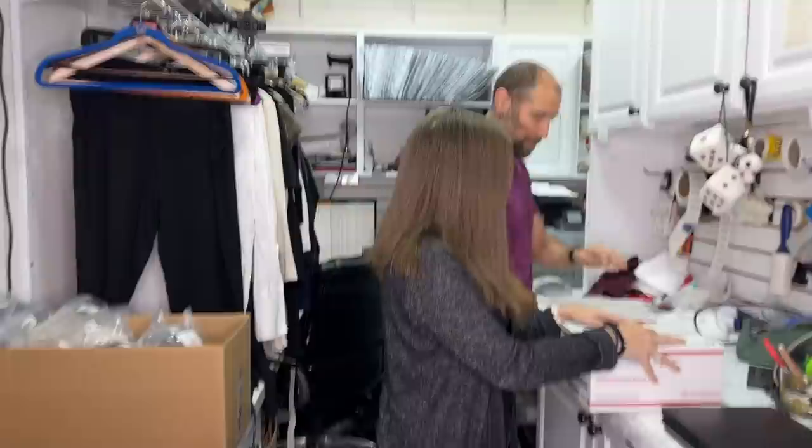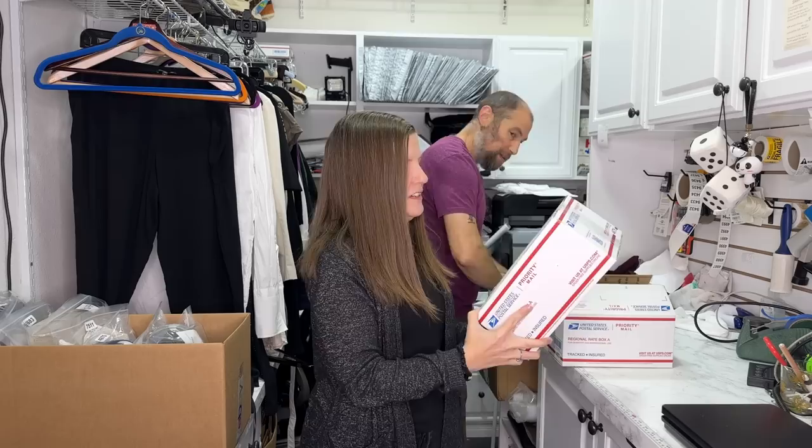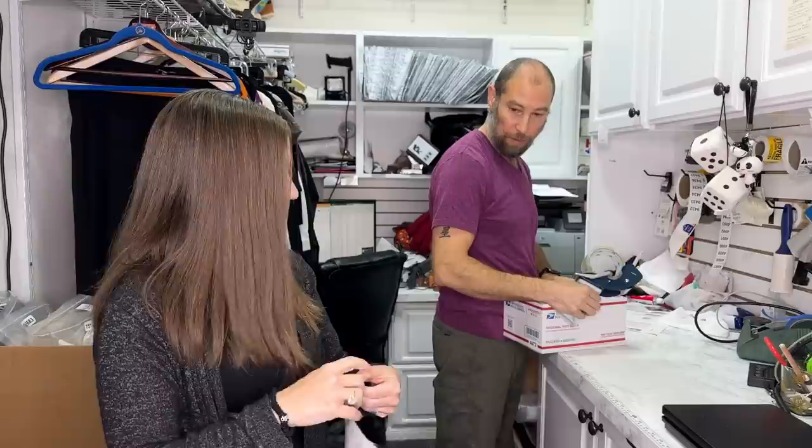Some people still go above and beyond on Poshmark packaging — thank you cards, the whole thing. People are still doing it, y'all. I put some packing paper in here, and it went in a bag of course, so the sequins won't flop around too much.